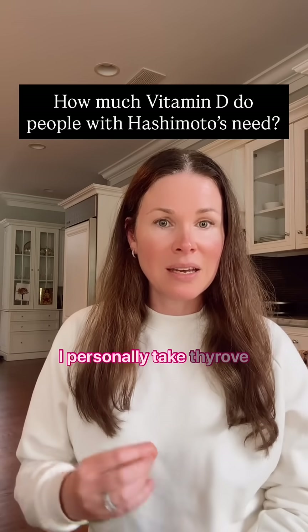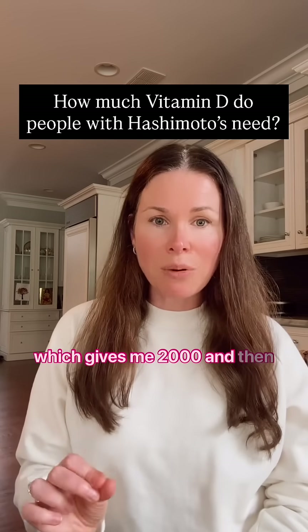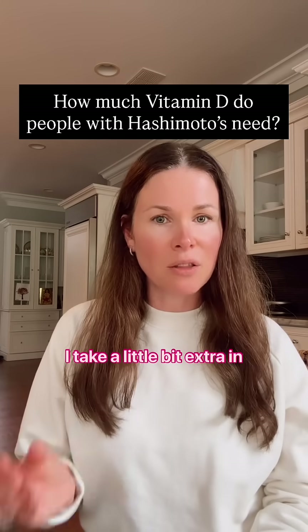I personally take ThyroLove, which gives me 2000 IU, and then I take a little bit extra in the fall and winter.